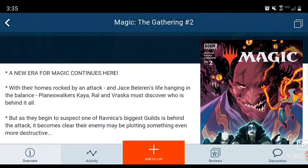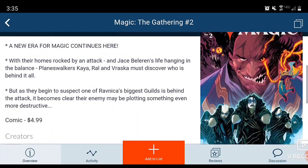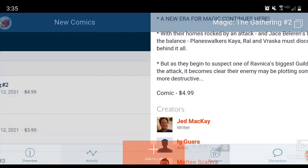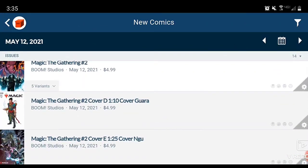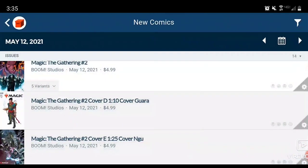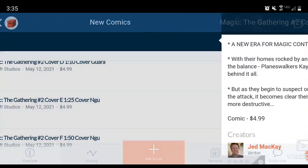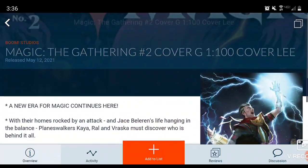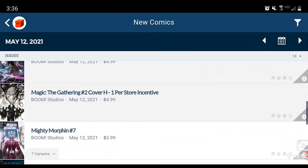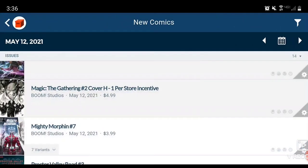We have Magic: The Gathering Issue 2. Were you guys a fan of Issue 1? Jed McKay is the writer — $5 comic book. This one definitely has its variants: a 1-in-10, a 1-in-25, a 1-in-100, and a Cover H 1-per-store which is like the main cover except black and white. And that's it.